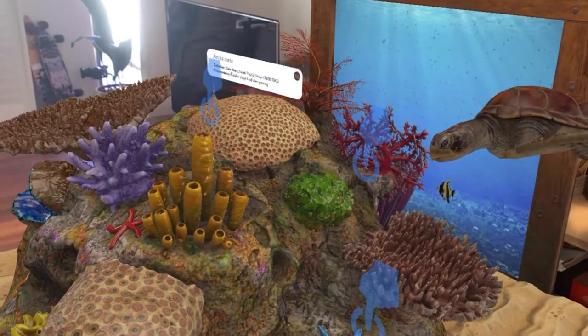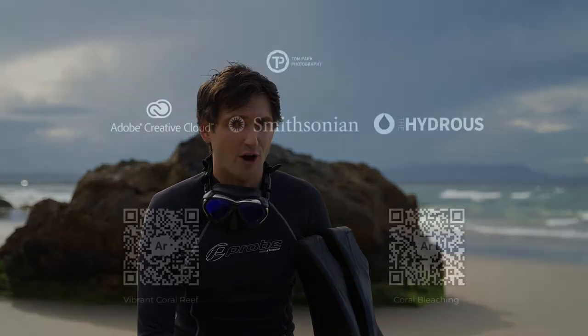If you're interested in exploring this free augmented reality application, screenshot these QR codes here and explore the ocean from your own home.